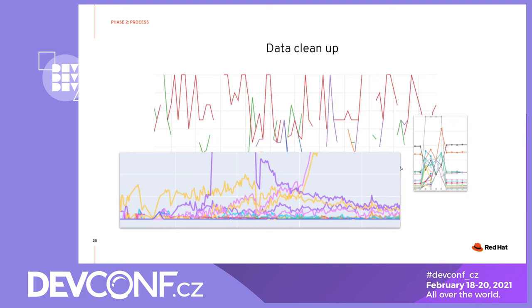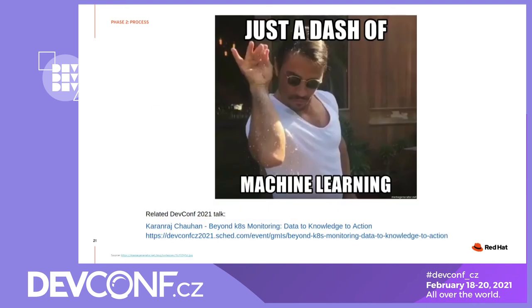Without this step, the reports that we are providing wouldn't be useful. When it comes to data processing, there is a big trend to rely on machine learning. And while the machine learning ecosystem provides a lot of useful tools, it's reasonable not to expect it to be a silver bullet. In our experience, it proved to be useful to work with our data science experts, and this way we could gain better understanding of the data before we do our processing. I'd recommend attending Karan's talk later today if you are interested in the data science aspects of this domain.